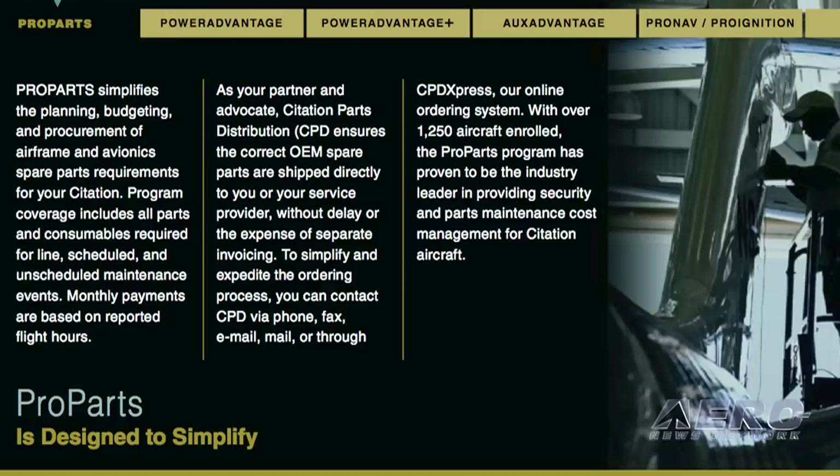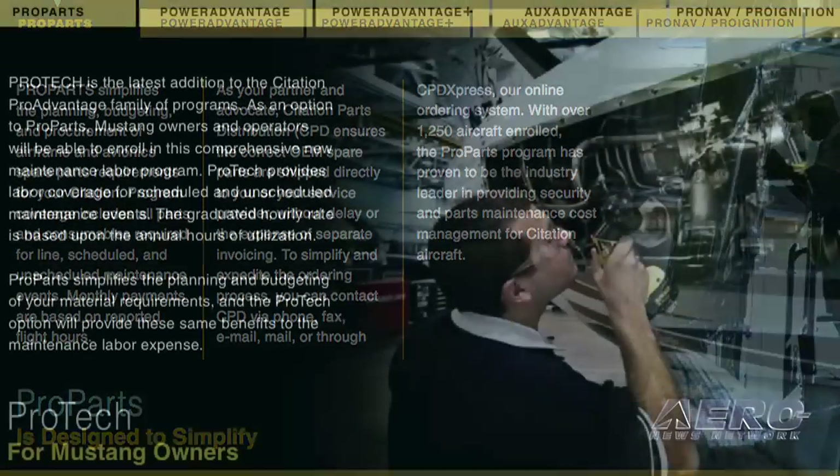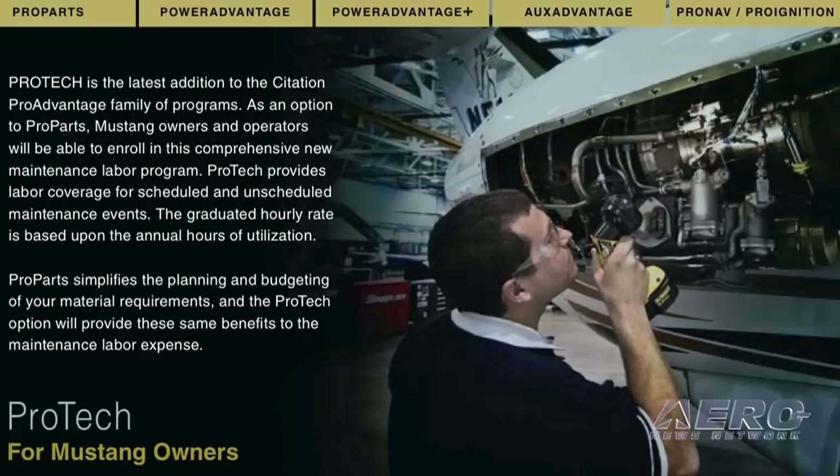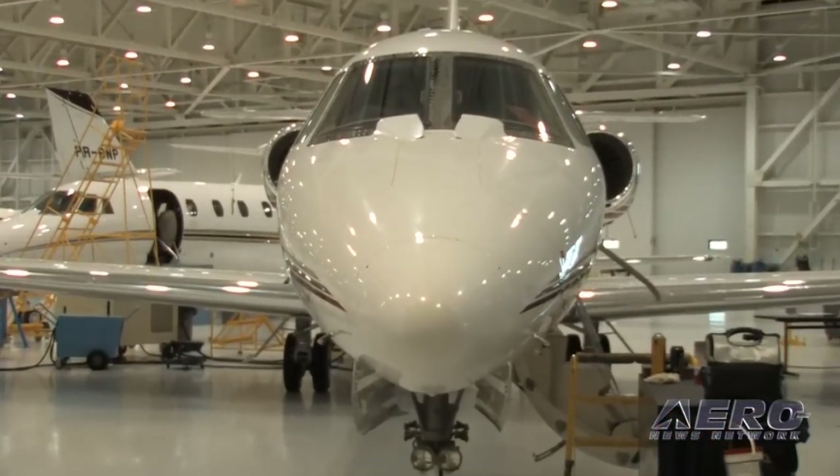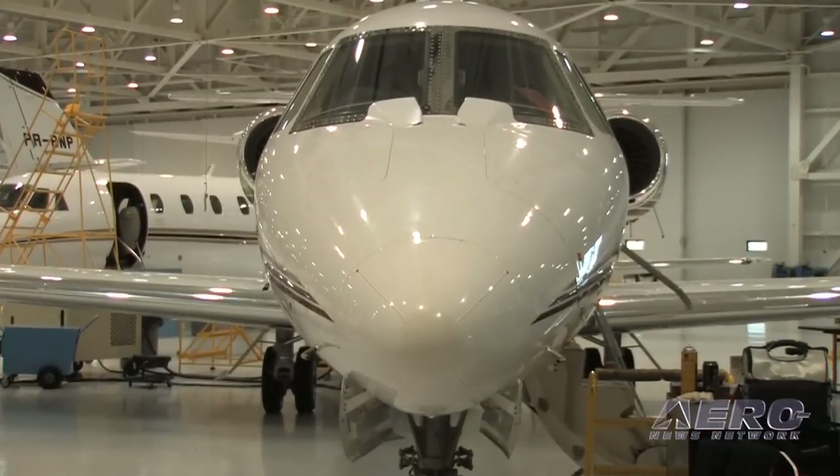The family name is ProAdvantage programs. Within that, the foundation program is ProParts, which covers airframe and avionics parts — that is a parts program not including labor. The labor component added to that is ProTech. The two of those together would cover all of your airframe and avionics parts.